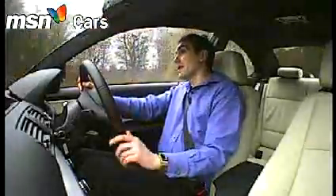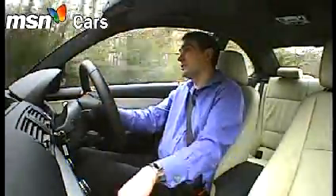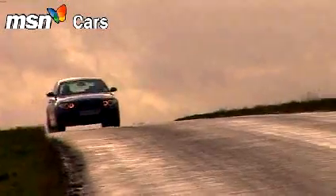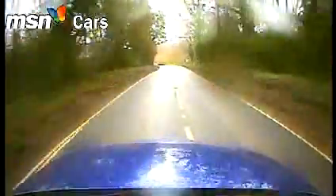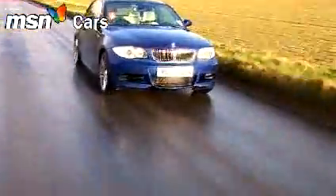And well there might be, because when you put your foot down, this car leaves you absolutely no doubt about its performance credentials. It is properly, properly fast. Faster than the M3? Not quite. But there's not that much in it, and the 135i starts at under £30,000. For the record, 0-62mph takes just 5.3 seconds. The M3 makes it in 4.9, but stick to the 135i's actual rivals, and you'll find it's quicker off the line than everything, including Porsche's much pricier Cayman S.